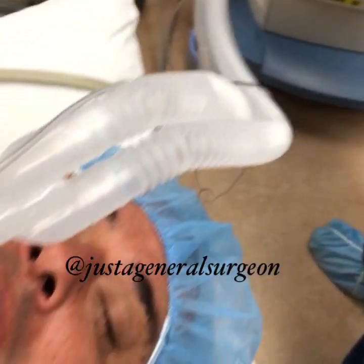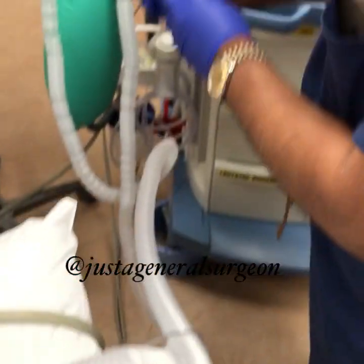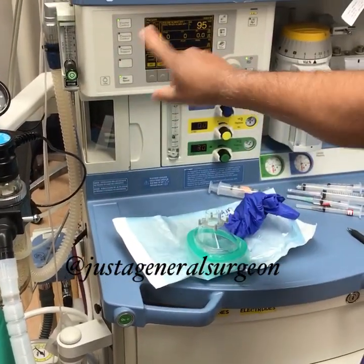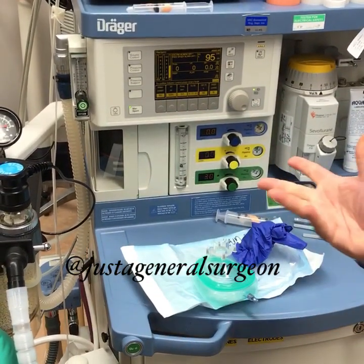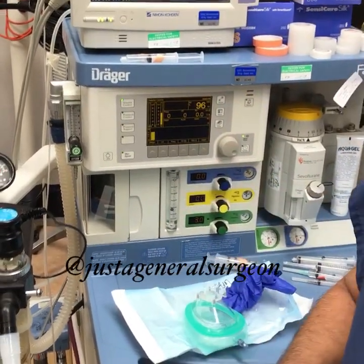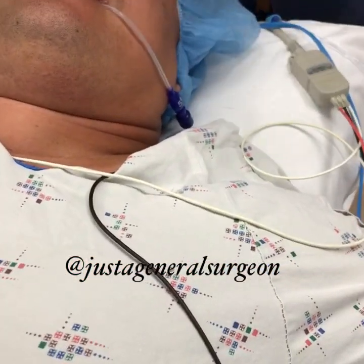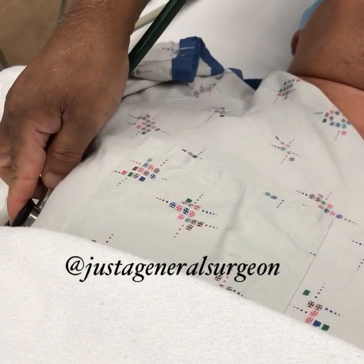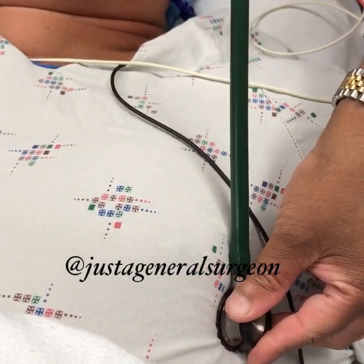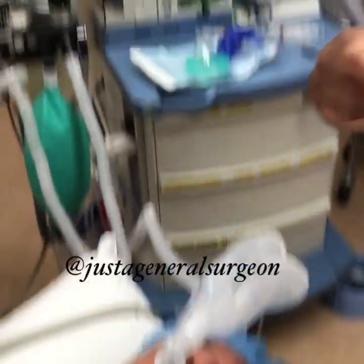To check that the LMA is in the right spot, we connect it to the anesthesia machine and the ventilator — the automatic breathing machine. We check the movement of the chest and make sure we have breath sounds on both sides. With the LMA you don't need to check both sides as carefully because it sits at the entrance of the larynx.